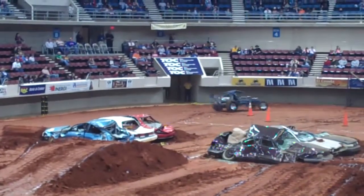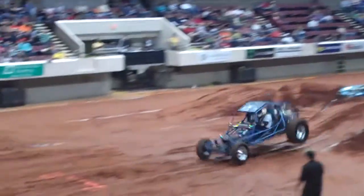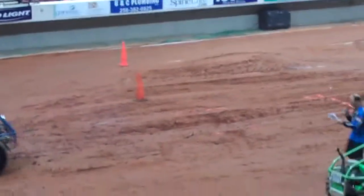Here he comes to the finish. Come on, Randy! A nice run for Randy. His time is 24.98. Make some noise for Randy!